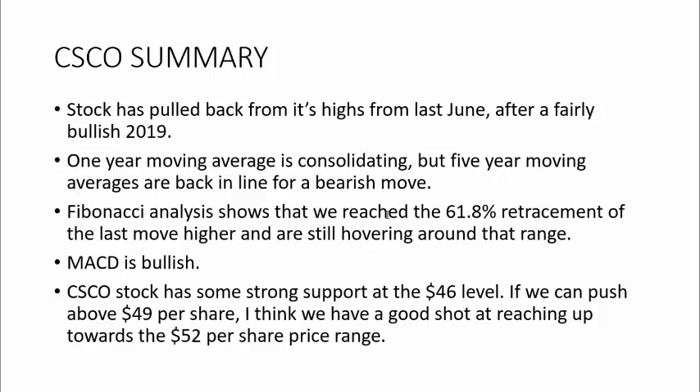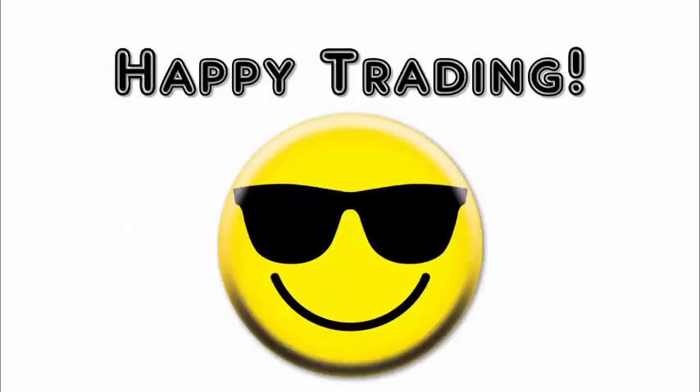We might actually be moving higher again. The MACD was bullish — seeing that cross below the zero line and the exponential moving averages in the MACD moving higher is definitely a bullish indication. Overall, I think the stock has some support at the $46 level. If we can push higher than $49 per share, we have a really good shot of going ahead and reaching up higher to that $52 per share price range. Overall, I am cautiously bullish on Cisco stock. That is it for today — I hope you guys are having a great week. Happy trading.